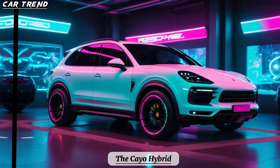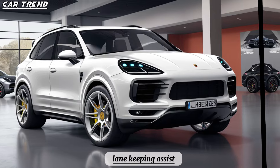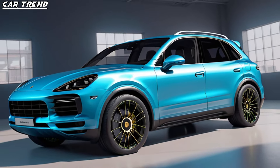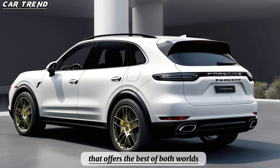The Cayenne Hybrid also has a host of advanced safety and driver assistance features, such as adaptive cruise control, lane-keeping assist, blind spot monitoring, and rear cross-traffic alert.